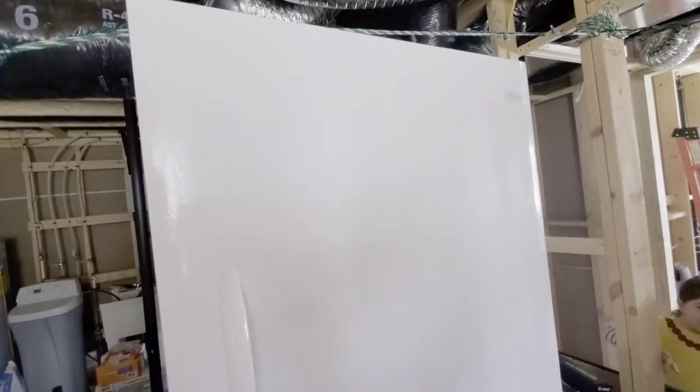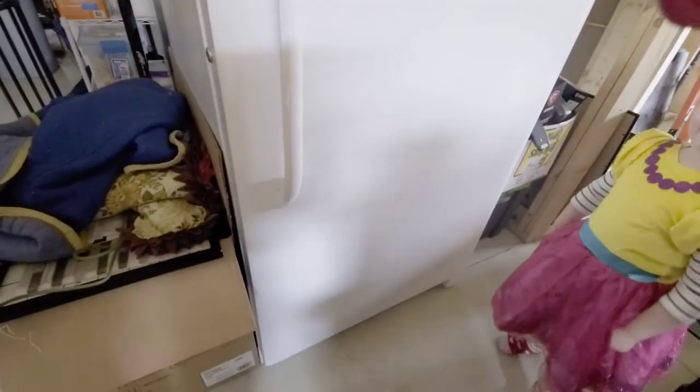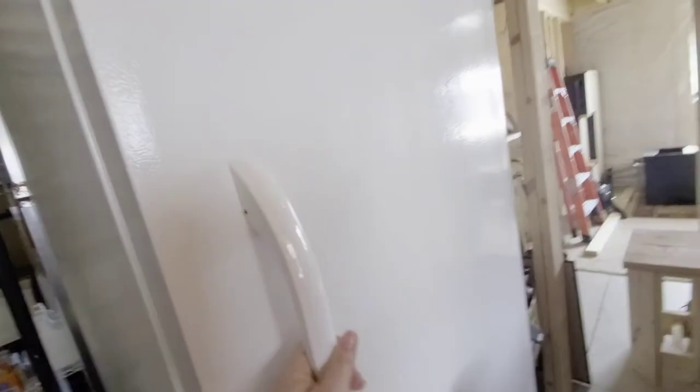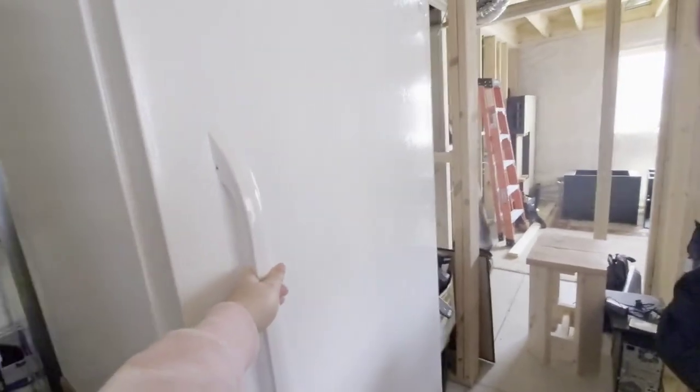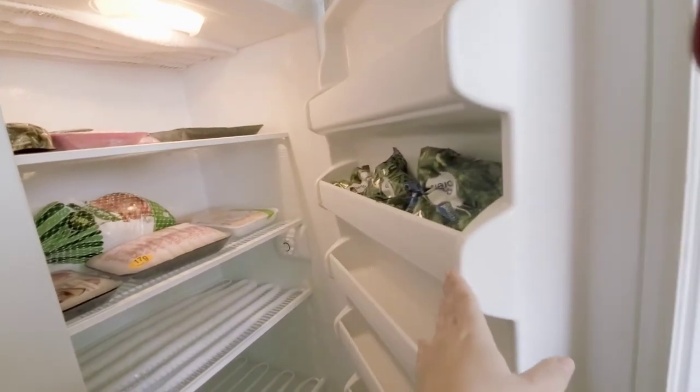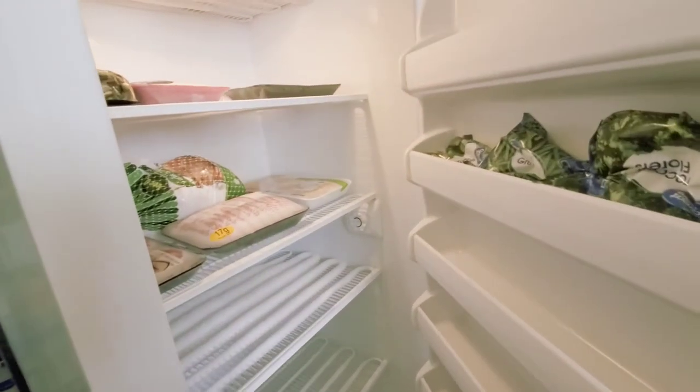So that's everything for our fridge and freezer upstairs. Next I'll run downstairs and show you what we have in our deep freezer. Alright, so this is our deep freezer — it's fairly large and we just have it in our storage room in the basement. It's a Frigidaire we got from Zach's dad as a housewarming present. To be honest, we haven't really had a lot to fill it up ever, so this is like the most full it's ever been.